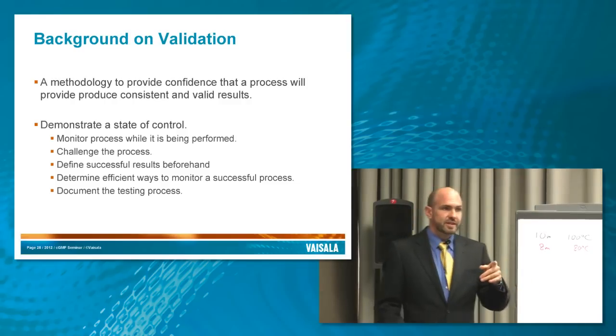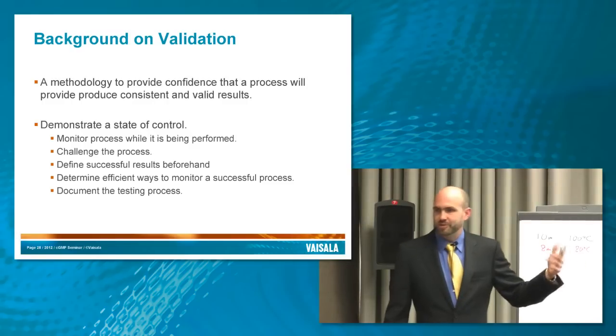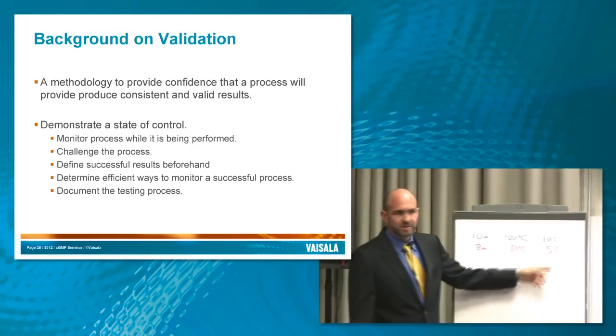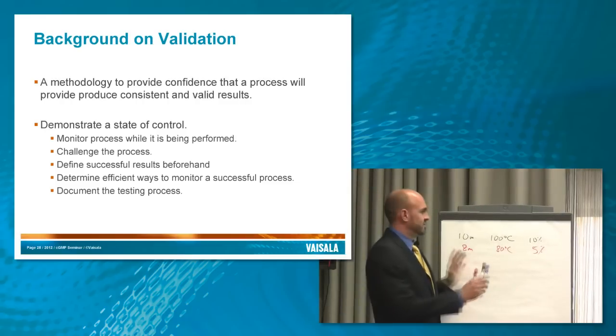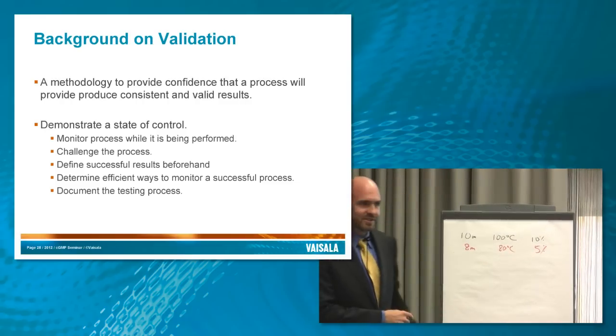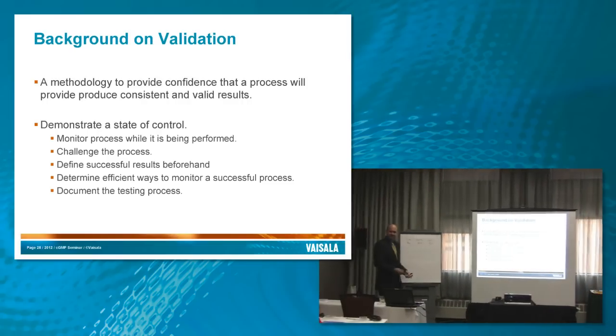For those who have done cleaning validation, you probably know I left off a step about making sure the rinse water is clean, which you can't exactly tell by using less soap. But just for simplicity's sake, I left it out — so don't use this to go challenge your cleaning procedures. It's just an instructional example.